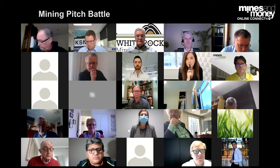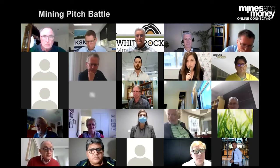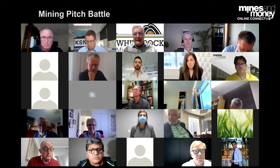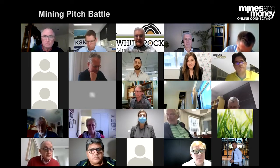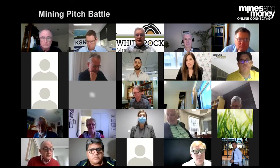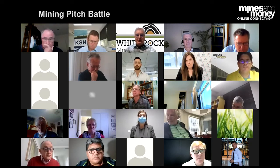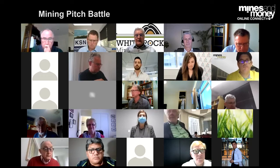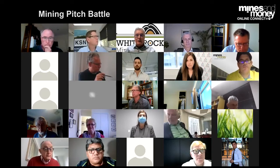Matt, three very interesting projects there. Just wondering how you prioritise your time and capital between the three, and if I force you to pick one, which would be the most exciting in your view? In ascending order — you're supposed to love all your children — Mount Carrington, which White Rock listed on, is now being developed by ASX-listed Thompson Resources, so we're free carried. Other than joint venture committee meetings, we're the minor JV partner. That's a project advancing situation that doesn't consume a lot of our time or money — a really good cornerstone asset for investors. Then we've got Alaska, which is seasonal, so we can handle that.